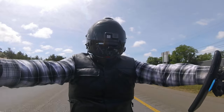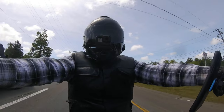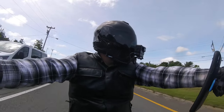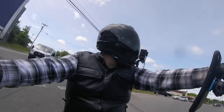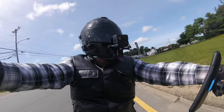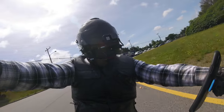My thoughts on the Lowrider ST originally have changed. I did not like the gray on that bike at all, but the gray has grown on me. I'm still not in love with it — I still don't love it like I do the El Diablo.